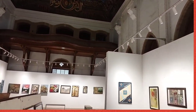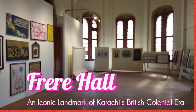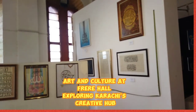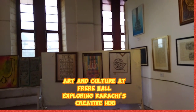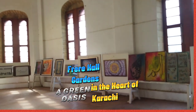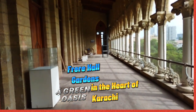Following the death of Sir Henry Edward Frere in 1884, the building was renamed in his honor. Frere was a British administrator known for promoting economic development, as well as for making the Sindhi language the language of administration in Sindh, rather than the Persian language which had been favored previously. Following the independence of Pakistan, Frere Hall's library was renamed as the Liaquat National Library.